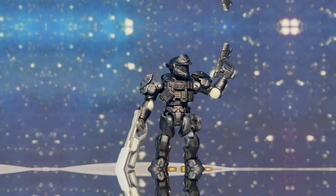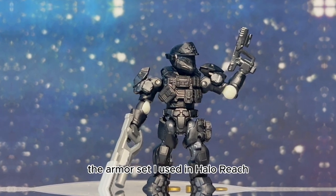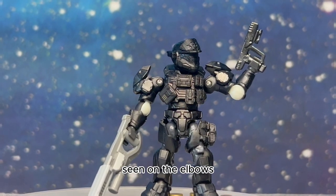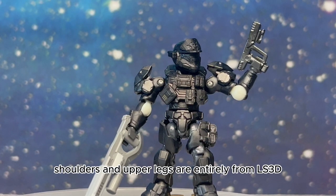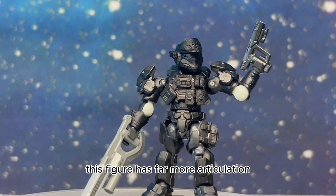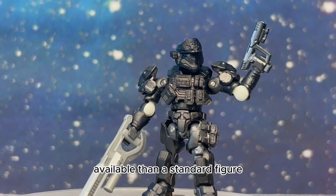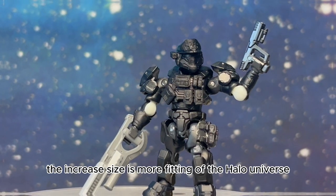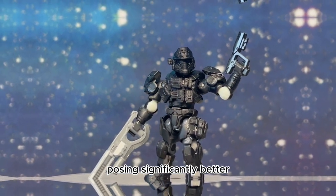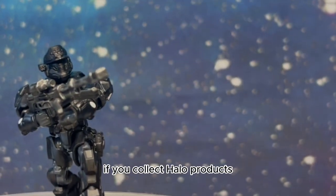Now for the highlight of the entire haul: my custom Spartan. I chose these pieces based on the armor set I used in Halo Reach. Everything but the rubber hinge pieces seen on the elbows, shoulders, and upper legs are entirely from LS3D. This figure has far more articulation available than a standard figure. The increased size is more fitting of the Halo universe, and the ball joints on the ankles make dynamic posing significantly better.